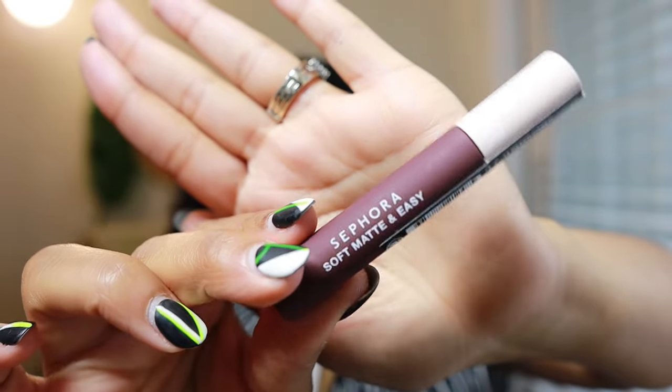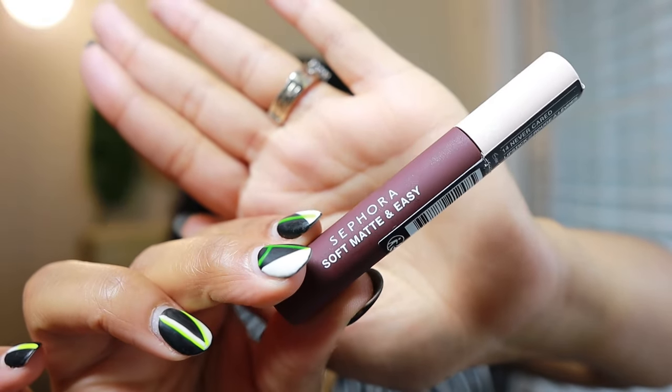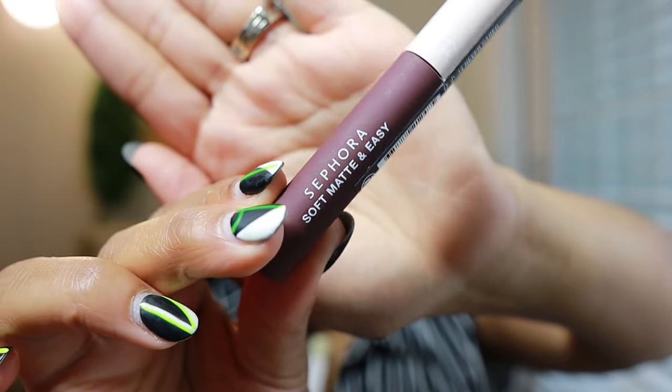That's all the skincare. Next up is makeup, and there's not a lot. Some of what I have on are things I actually bought. I have this lipstick on — it's a matte. It went on really well, like a wet, watery texture that dries up but not too dry. That is the Sephora Soft Matte lipstick, number 14, called 'Never Cared.'